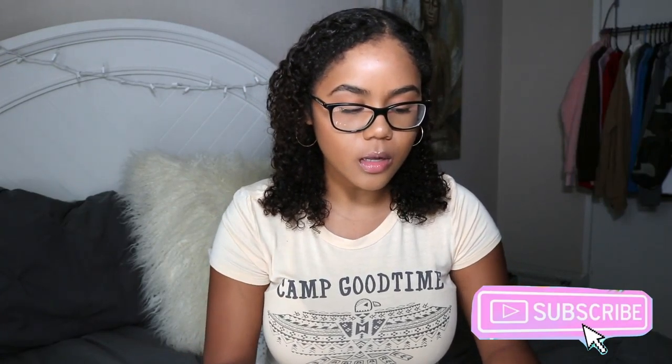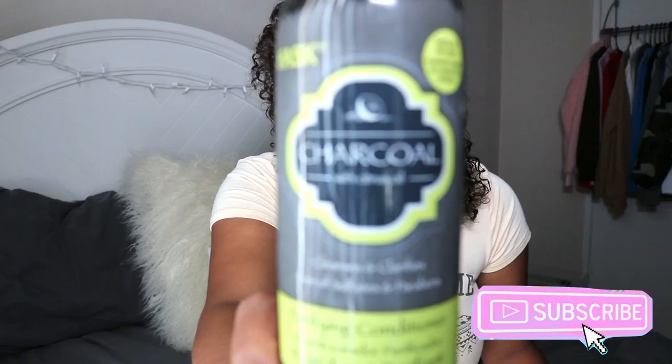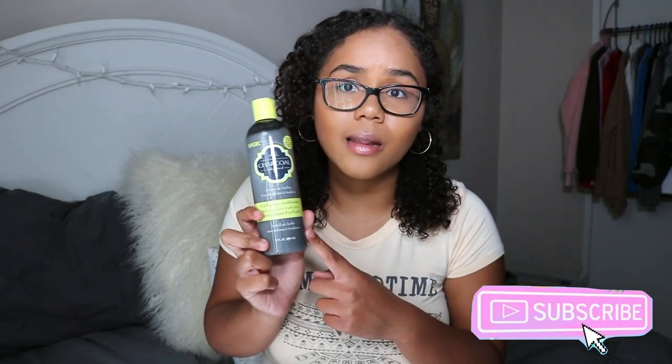In the shower, I like to detangle and condition my hair first before I shampoo it. The reason I do that is because my hair can break really easily if I just shampoo it straight off — it goes from dry to even drier, taking out all the oils. To detangle, I use this conditioner: the Charcoal Purifying Conditioner. You can get it for about eight dollars at Ulta, Target, or Walmart. It detangles like a dream — you put it in and your hair just melts.